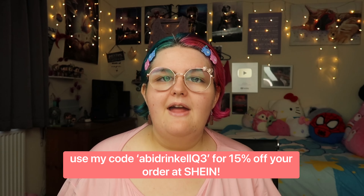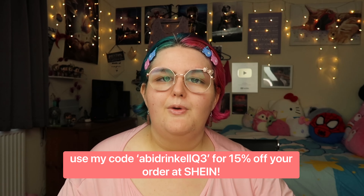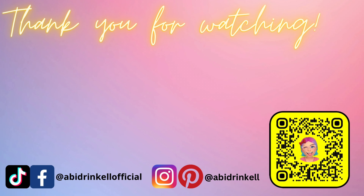That is everything I've got to review from Shein! I hope you enjoyed today's video - if you did, please give it a big thumbs up as it really helps my channel. If you're interested in plus size fashion or body positivity content, remember to subscribe. I'll be linking everything from today's haul in the description box below. Use my discount code on screen to get 15% off your next Shein order. You can also find my TikTok, Instagram, Facebook, and Snapchat via the link tree in the caption below. Thank you so much for watching - see you in the next one!